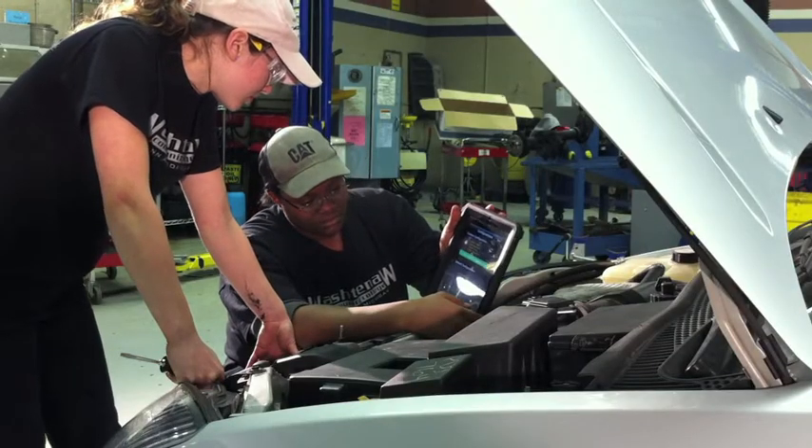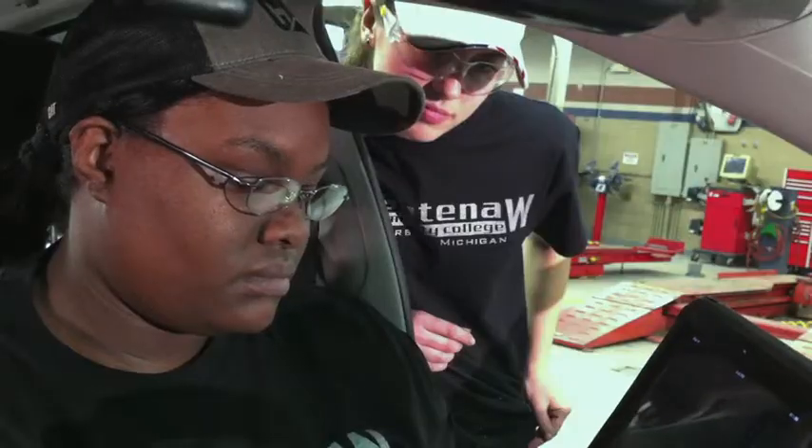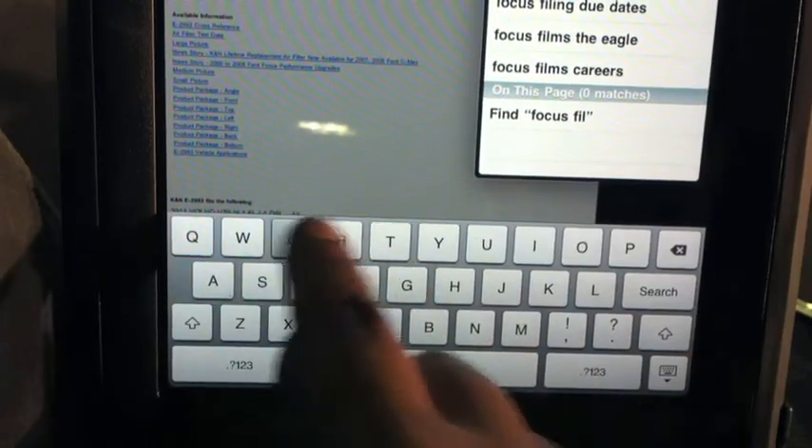Students can get more work done during lab time as the iPad can load and process information much faster than other tools. Many students are already comfortable using handheld smart devices like these, therefore the interface learning curve is low.